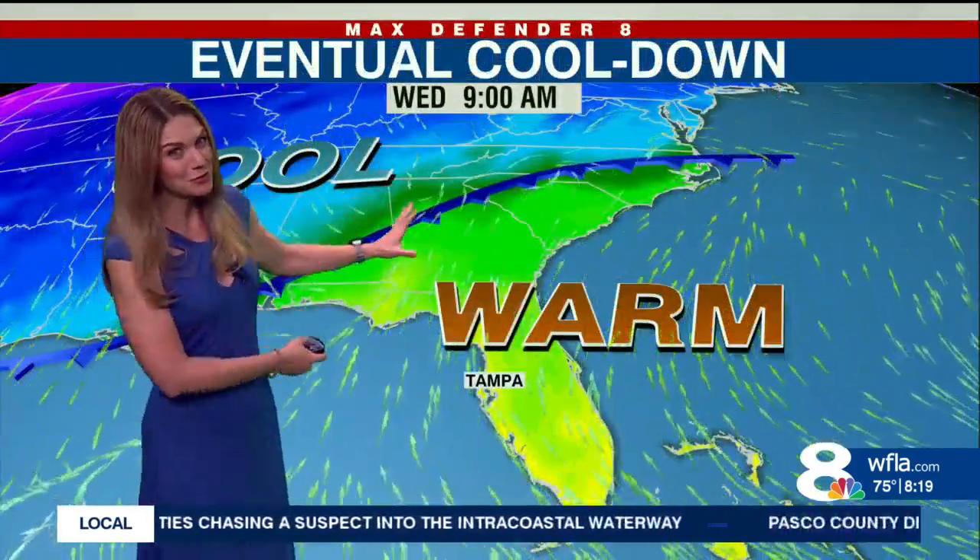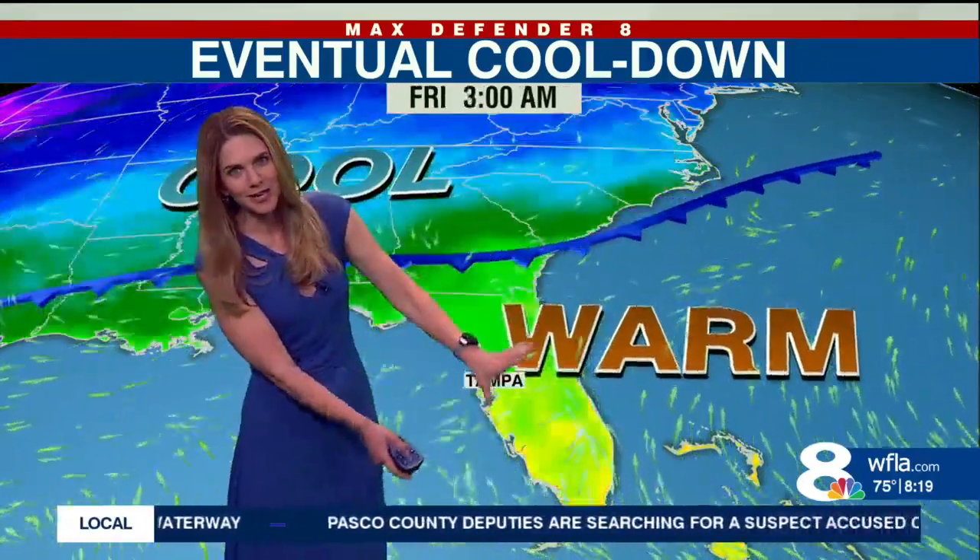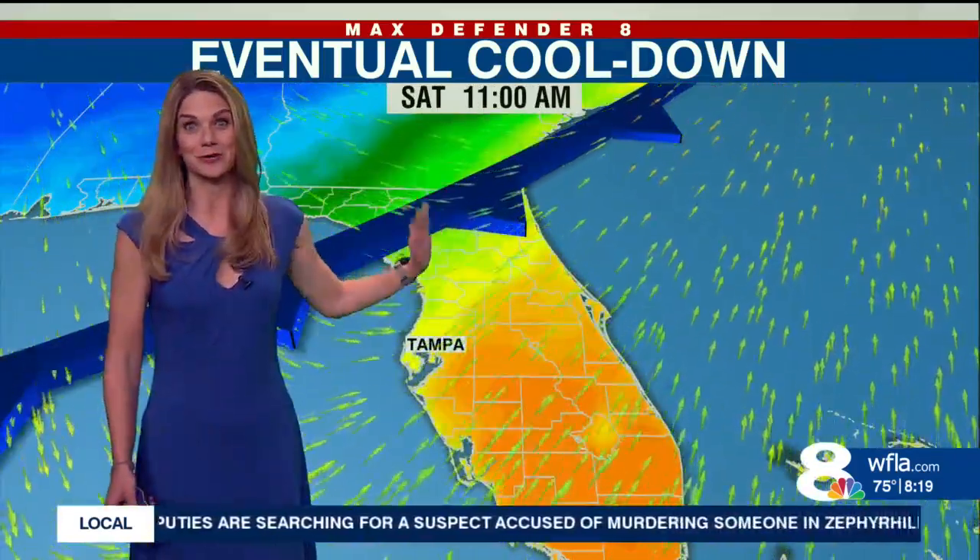And we do have an eventual cool down. What's happening is that a front is staying stalled over the next couple of days, so it's warm today, it's warm tomorrow, it's warm on Friday. And then here comes another cold front on Saturday.